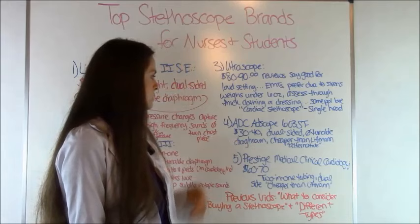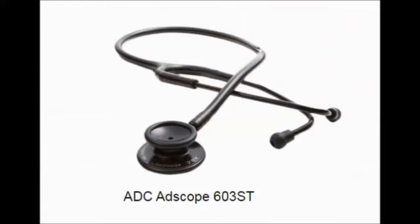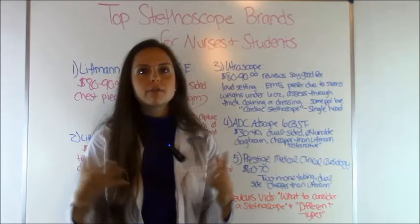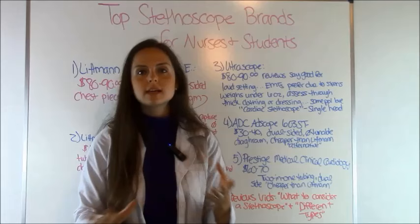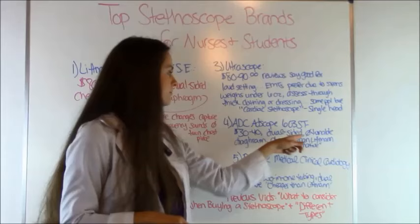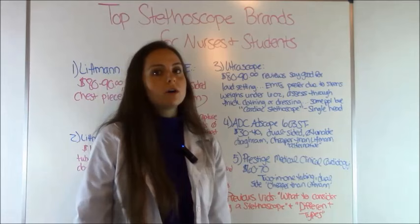Next is the ADC Adscope 603ST, which is a cheaper alternative compared to the Littmann. If you're not ready to spend that much money and $30 to $40 meets your budget, this is a good option to try. It features the dual-sided chest piece just like the Littmann Classic II SE, but it does not have the tunable diaphragm. A lot of people say they can hear just as well out of the ADC as they could with their Littmann, so it all depends.